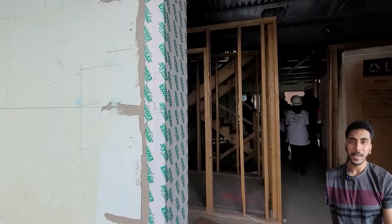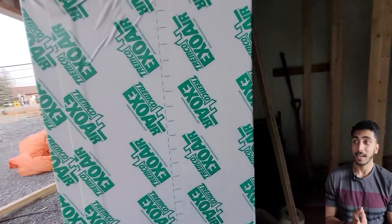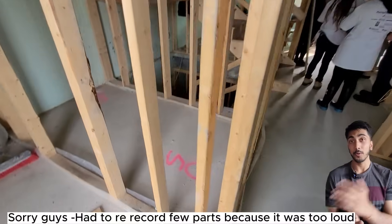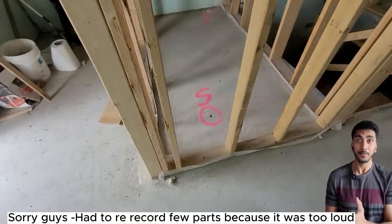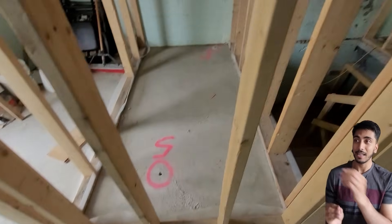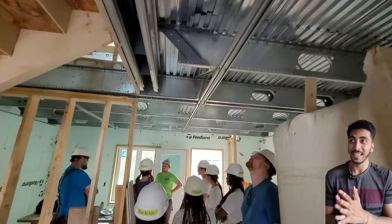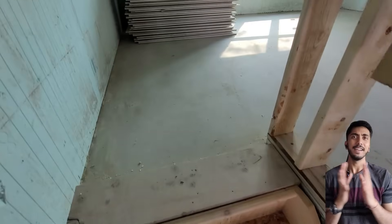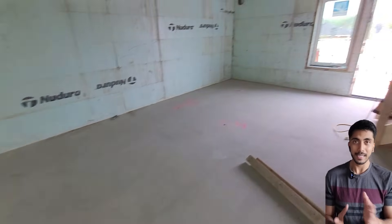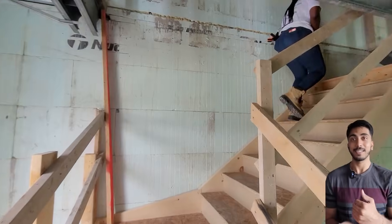Here you can see we are just entering the apartment — the first unit we are supposed to overlook. We are getting a basic brief of what to do, what not to do, and what kind of work we'll be doing today. You can see all the studs and the framing — these are basically the walls. You can see the staircase and the entire house is made from wood.